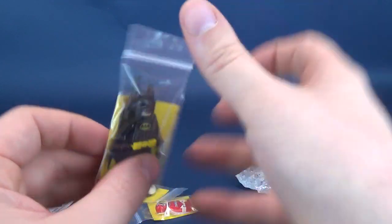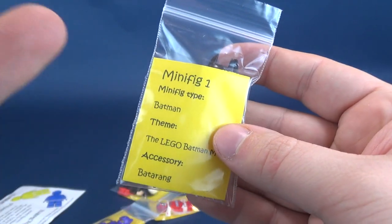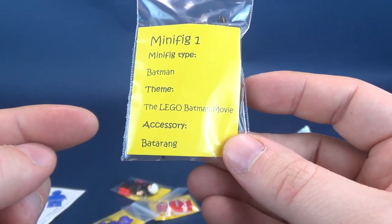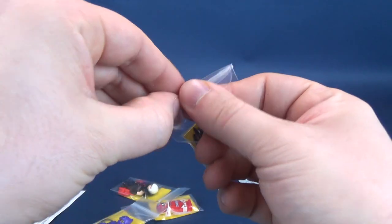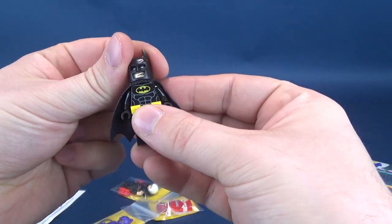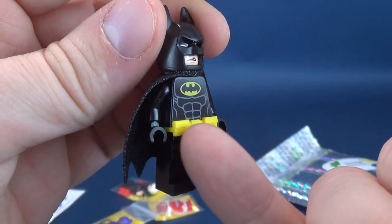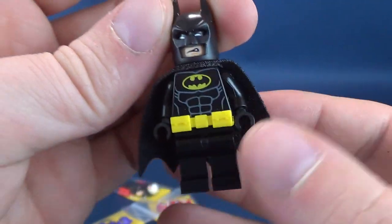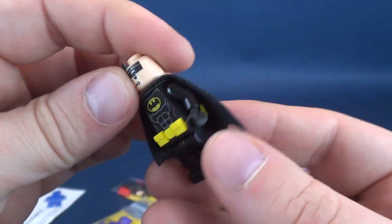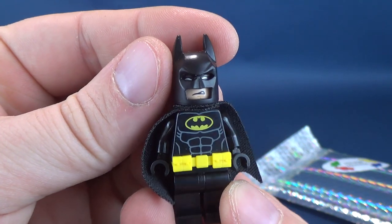The first thing we're going to look at is Batman. On the back of these, it tells you exactly which series it's from and the character name. Minifig 1, type Batman, theme the Lego Batman Movie, accessory a batarang. I always love that the new Lego Batman movies have a three-dimensional utility belt as opposed to it being printed on. There is front printing and back printing.